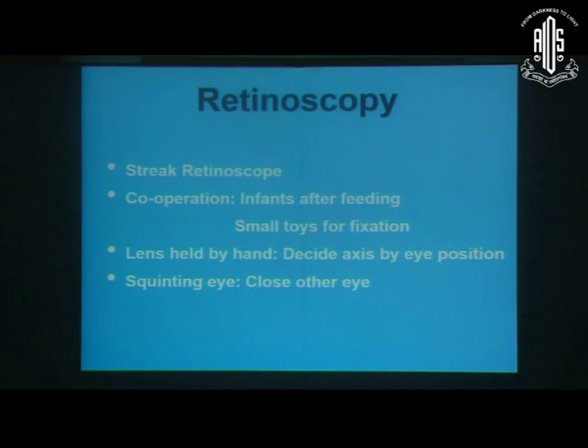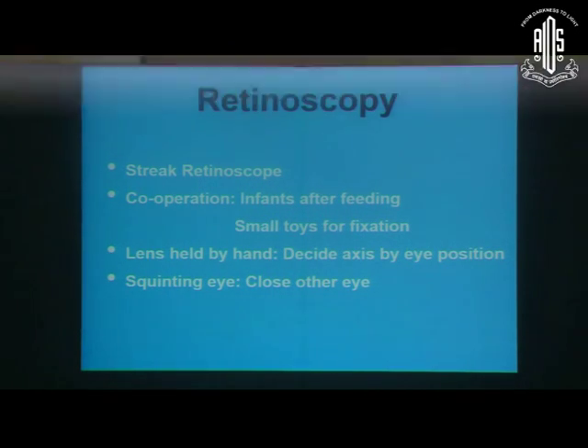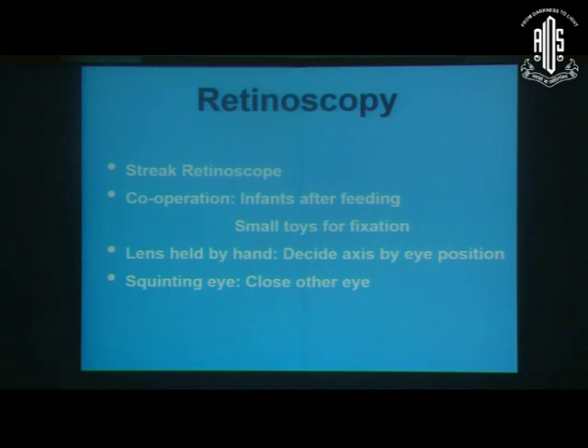When we do refraction in aphakic or pseudophakic children, unlike in adults where we can put the trial frame and judge the axis of the cylinder by placing the lens, here we have to hold the lens in our hand and judge the cylinder axis. There could be two fallacies: if the patient's head is not in a proper direction, that could cause a change in cylinder axis; and if we hold the lens in a different direction, that could lead to a wrong judgment of the cylinder axis. So the patient's head and our hand should be aligned in the same visual direction to get the proper cylinder axis.